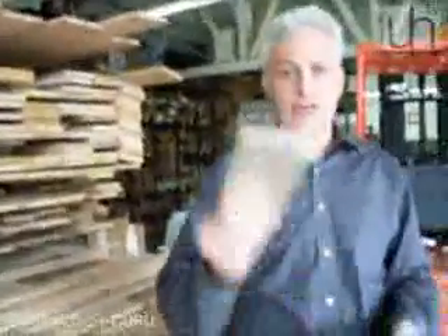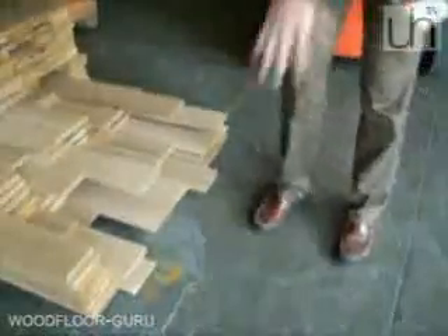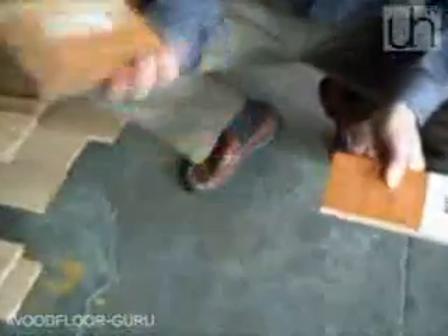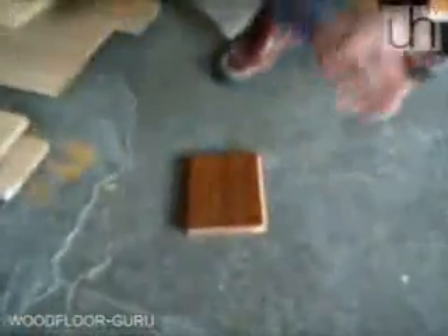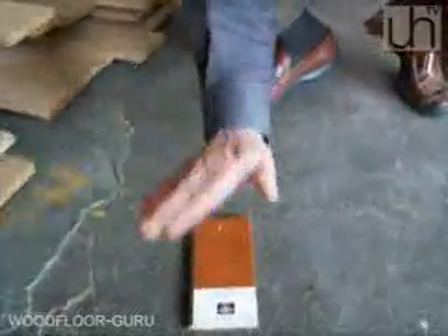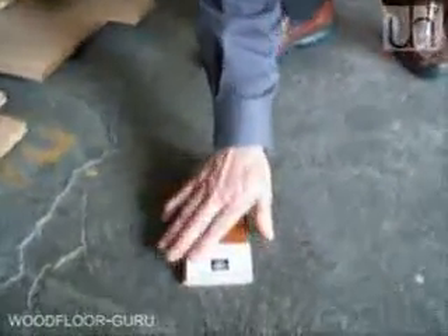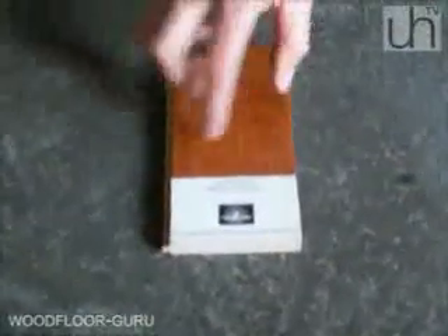The reason you would use an engineered hardwood floor is if you were going down to a concrete subfloor. Because there is a lot of moisture in concrete, you can't install solid hardwood flooring directly on top of it — it will warp because there is too much moisture in the concrete. Engineered hardwood floor, because it is layered, can be glued directly on top of the concrete slab, and that's why they came up with an engineered floor.